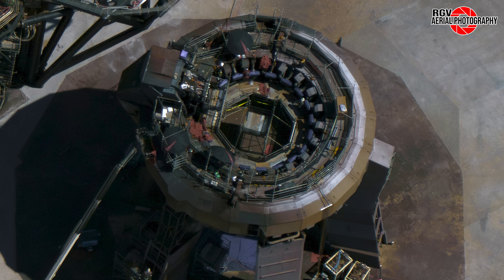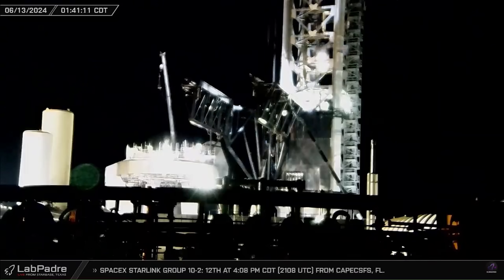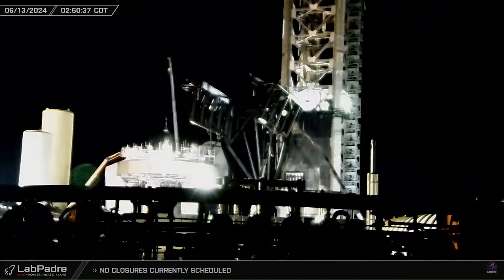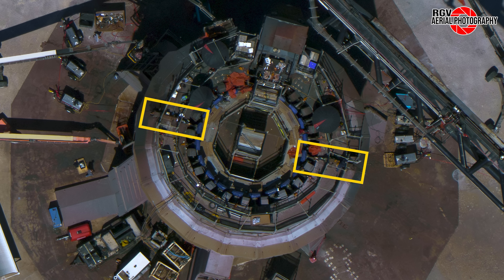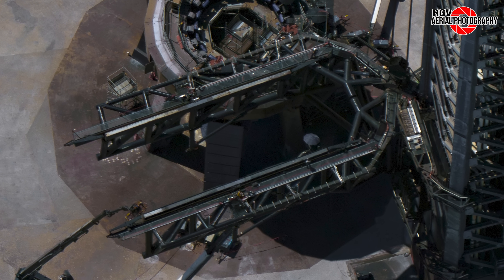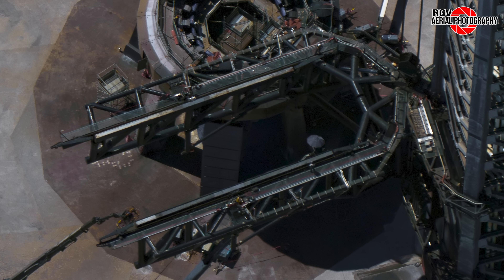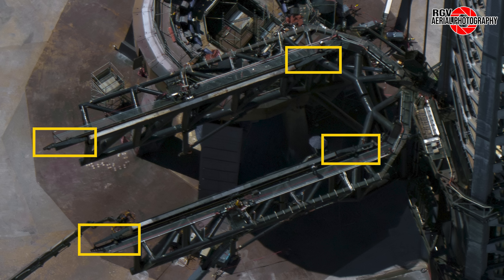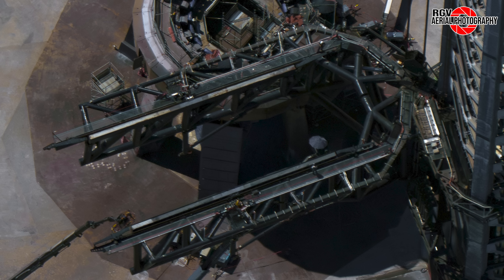Moving over to Pad A, we see the booster clamp arms extended, with the clamps wrapped in blue covers. This clip, again courtesy of LabPadre and captured by VIX, shows some of the 10 hold-down clamps that were seen replaced. We can also see the booster alignment pins have been reinstalled. And finally, we will take a close look at the chopsticks. Supporting Elon's comments suggesting that Flight 5 will include a booster catch attempt, crews have once again begun working on the catch rails that haven't seen work in quite some time. We can see the pushers have travelled to the respective ends of the landing rail, so that crews can test the lifting and lowering of these rails in preparation for the first catch attempt.